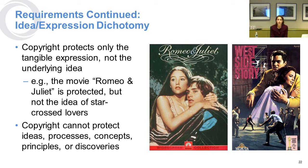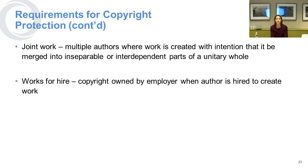Copyright law protects the expression, not the idea. Our example here is that Romeo and Juliet as a play or movie is protected, but just a notion of star-crossed lovers is not. West Side Story is a good example of another rendition of star-crossed lovers. If you have a joint work, multiple authors can be the authors on the work with an intention that it's merged into a unitary whole.